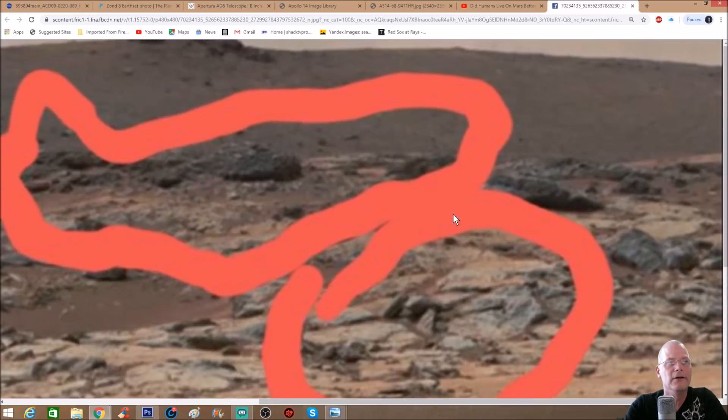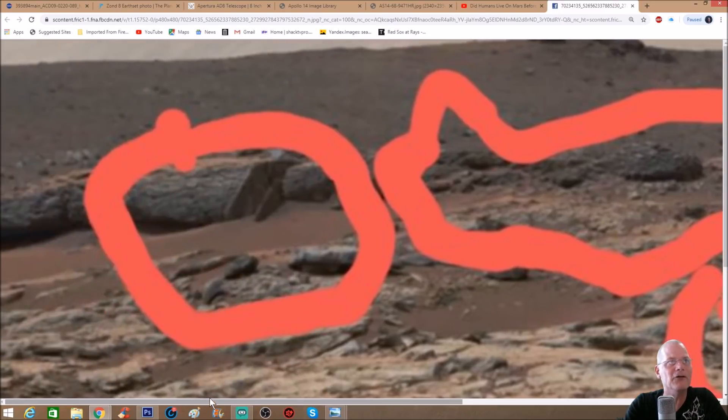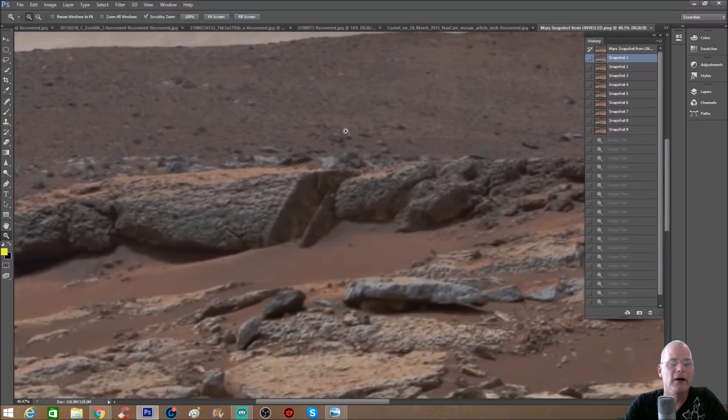There's this weird-looking rock-type thing with two pieces — one on top, one on the right-hand side. I don't believe a lot of this stuff is even rocks, to be truthful. This piece here — how does anybody look at it and go, 'that's natural'? There's a rock right there — is it really a rock? I want you guys to notice a couple things; it's not just what we're seeing here, there's more to it than this.